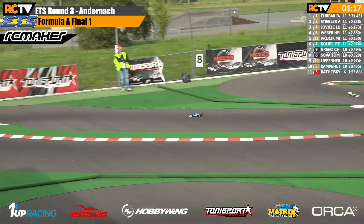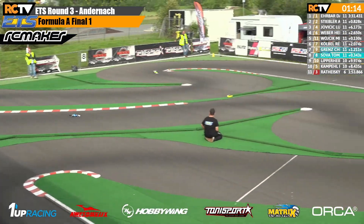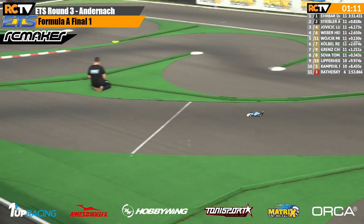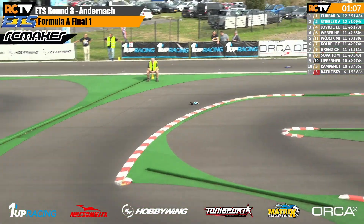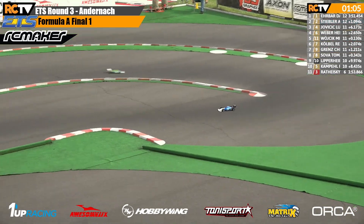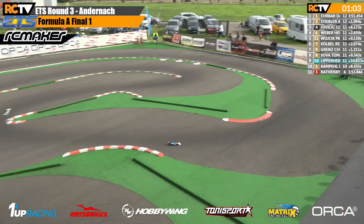David Erbar, Andreas Stiebler — one minute and fifteen seconds to go. David pulling out a little bit of a gap that time by, the gap now back up to one second.